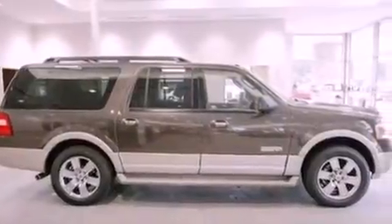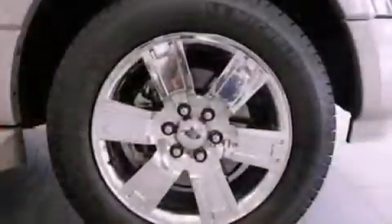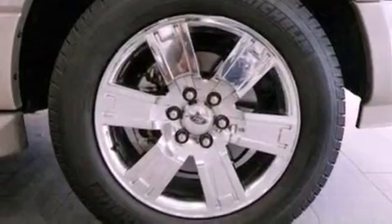Running boards, an anti-lock braking system, and memory settings for the driver's seat positions, so you can recall your favorite position with the push of one button. This vehicle has fewer than 68,000 miles on the odometer.